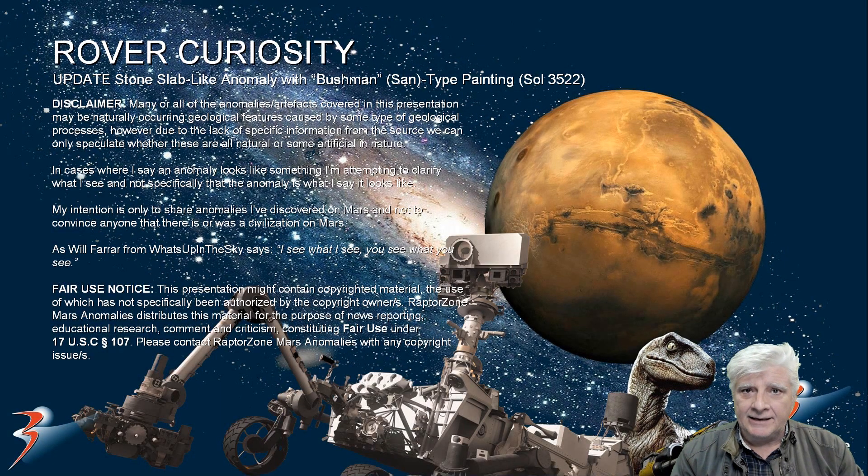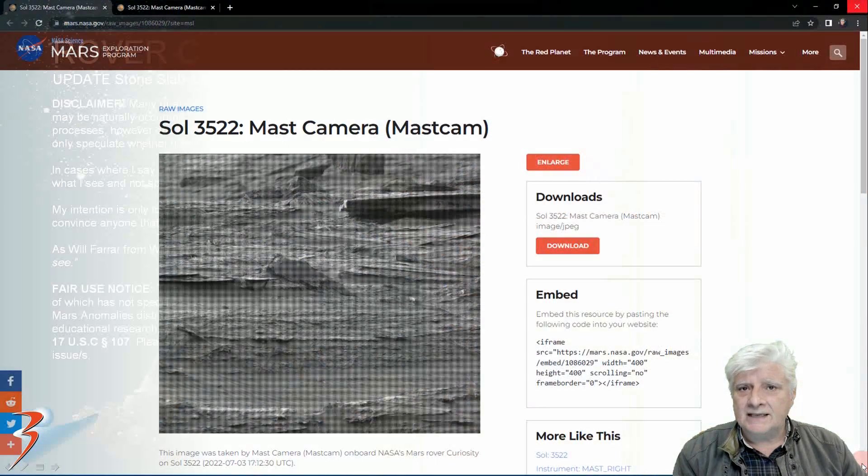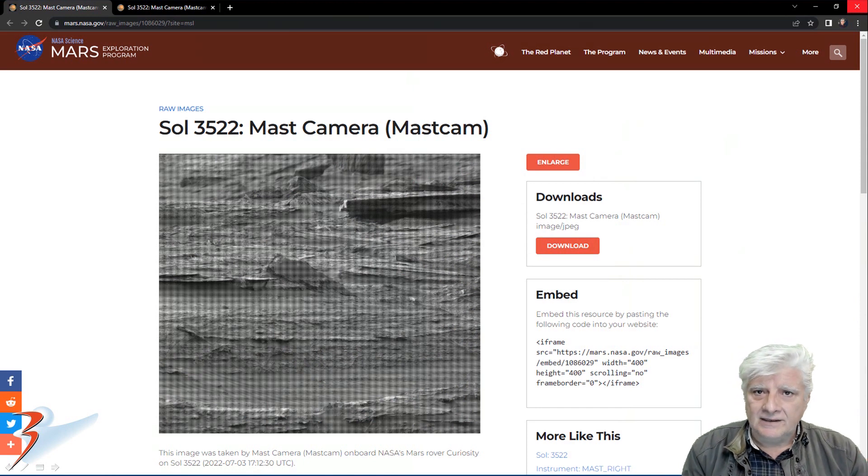Welcome back, everyone. This is an update to my previous video in which I featured that strange stone slab type anomaly that I discovered in two photographs taken on Sol 3520. Let's have a look at these two new photographs — the detail in these new photographs is quite good. I'll include the link to the reference material in the description below.